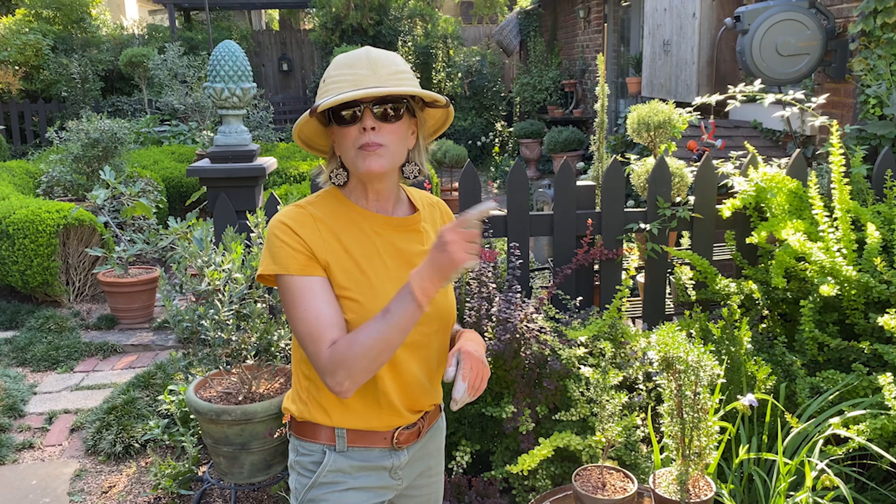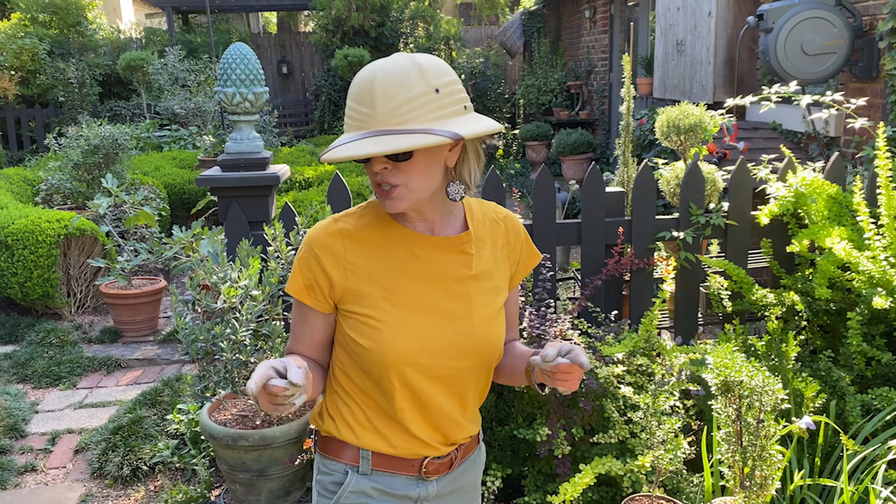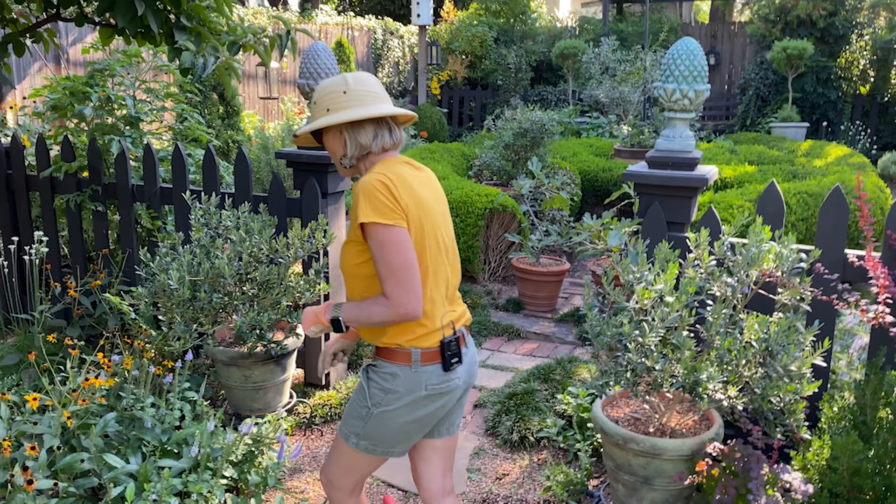It is under four dollars a bag, as is the mulch I showed you guys yesterday, which is called Happy Grow Soil Conditioner. So many of you contacted me saying you can't find it — my recommendation is to just call that individual Lowe's, ask for the nursery department, and ask them if they have it so you're not driving all over town.